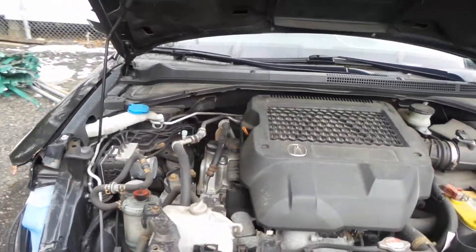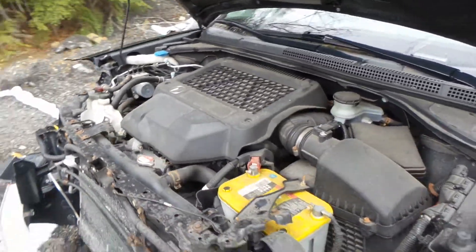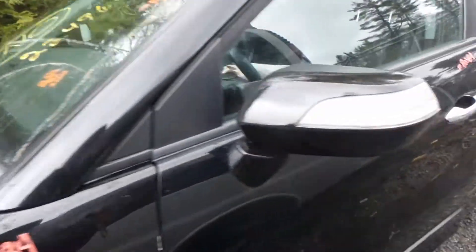This engine does run great and comes complete with the turbo and the intercooler. It has a mileage of 78,000, which is low for the year. It's an automatic.